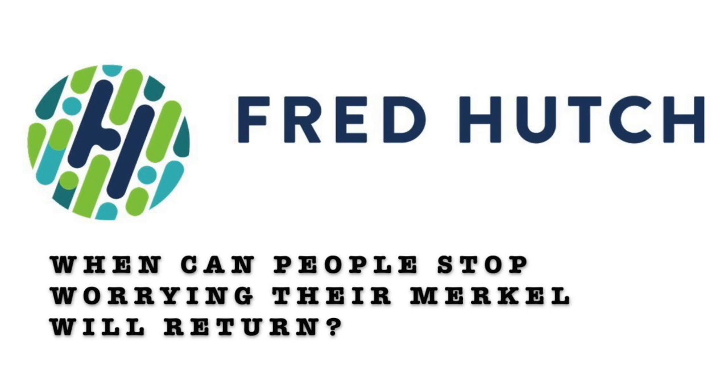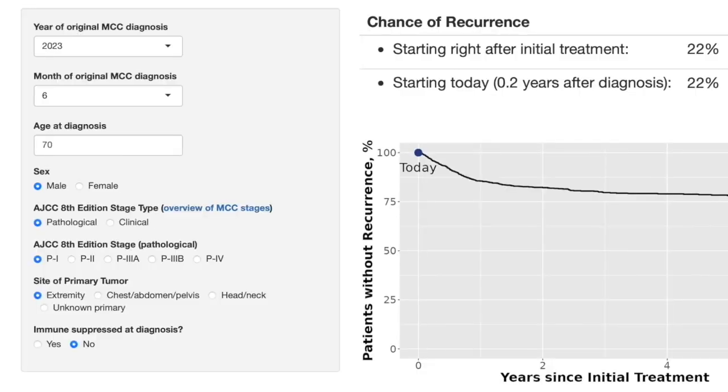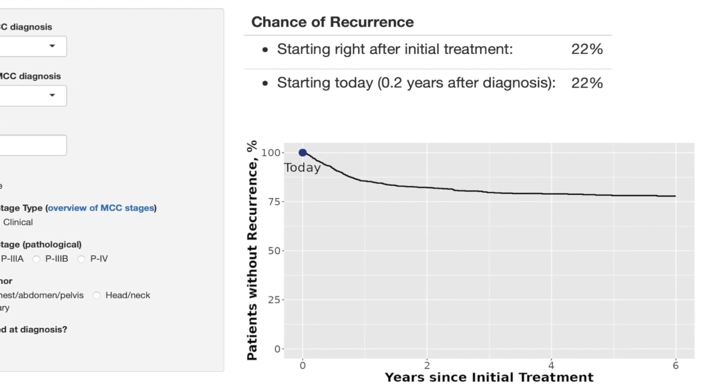When can people stop worrying that their Merkel will return? We now have a recurrence risk calculator that tells you clearly the risk you had at the beginning and where you are now based on four or five factors. It often starts at a 50% risk of this ever coming back, then drops to 15% after a couple of years, and eventually gets down to less than 2%. When you're in that less-than-2% range for a while, or you're at five or more years — five years is a long time for Merkel.